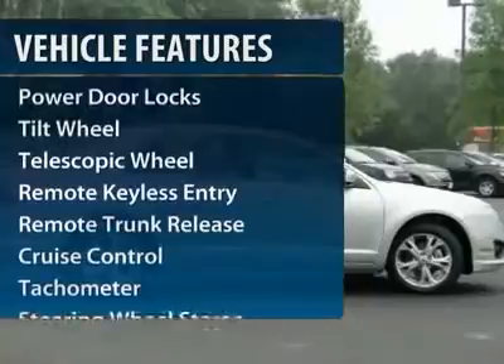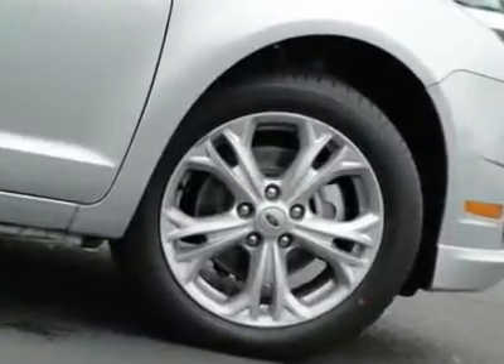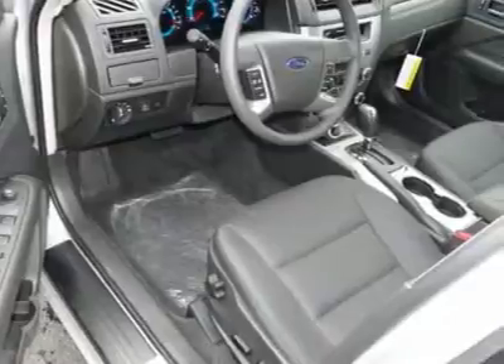Anti-lock braking system, traction control, power steering, front air conditioning, cruise control, aluminum wheels, center armrest, front wheel drive, rear defrost, fog lights. Your new ride is just a phone call away.